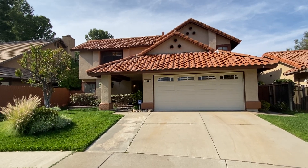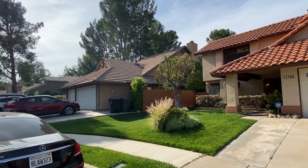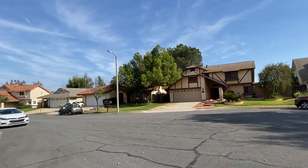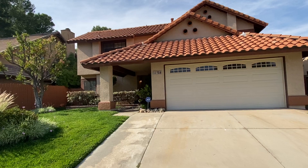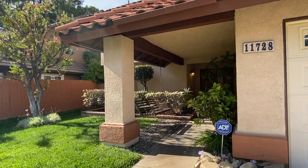Hello, so this is 11728 Mountain View Court here in Rancho Cucamonga. I want to give you a quick walkthrough of this home. We have kind of a covered entryway here.